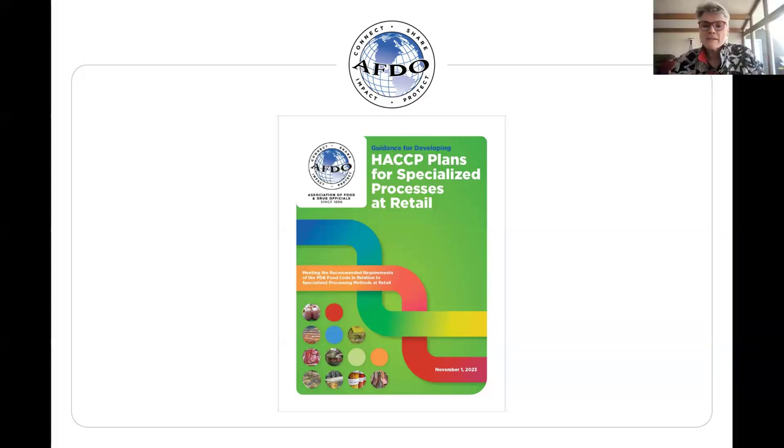We're going to get started. I'm Brooke Fenskooter, Director of Communications for AFDO, and I'm thrilled to be hosting today's session about a project that has been three years in the making — the guidance document for developing HACCP plans for specialized processes at retail. Today I'm joined by two of the people who were pivotal in getting this project done, especially given the amount of time it took and so many things involved.